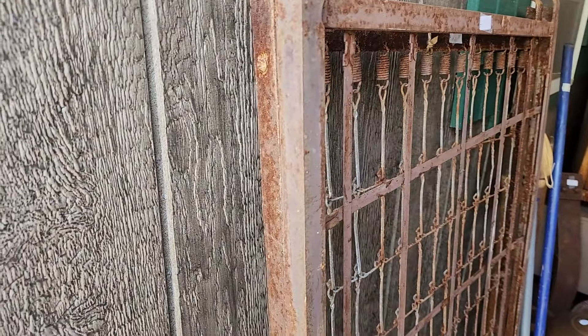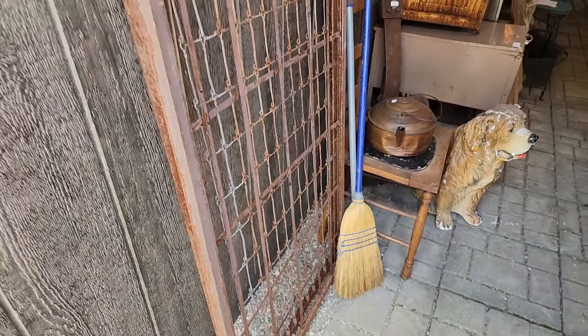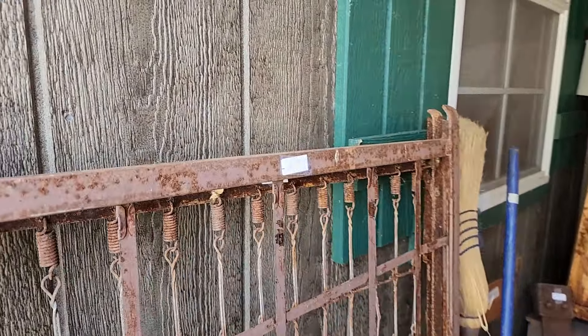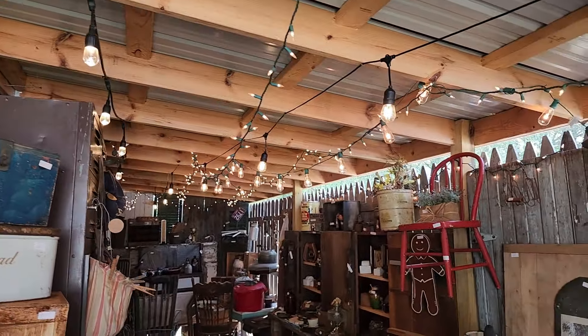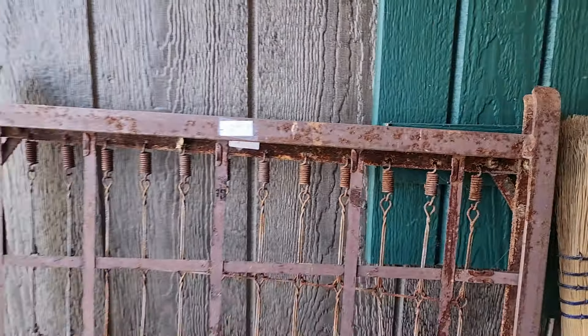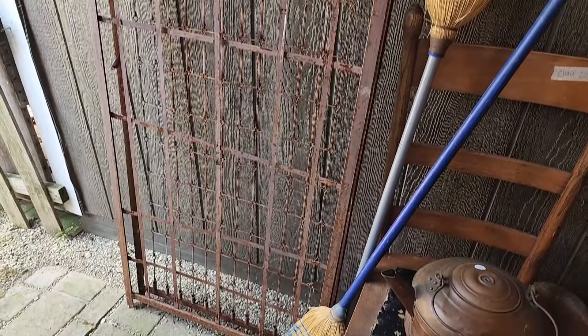The old rusty bed springs — these are fun to actually hang from a ceiling and then hang white lights or Edison lights from, on a porch. I have seen those done before. They're also great to hang gourds off of, or use as a drying rack from a ceiling.